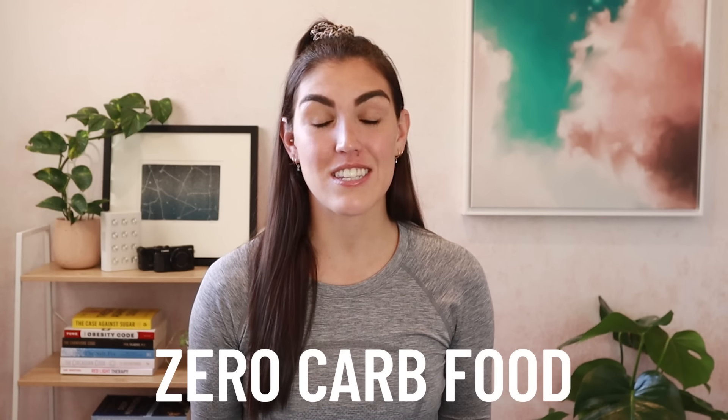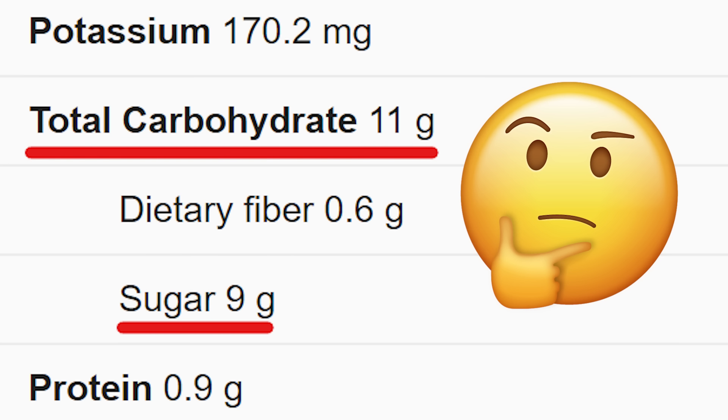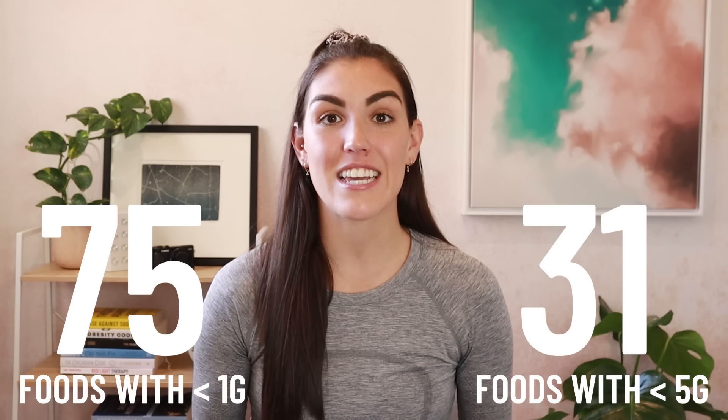In today's video, I'm going to be giving you an extensive list of foods that contain zero carbs or carbohydrates suitable for a low carb or keto diet. A lot of the top results on YouTube were very misleading and honestly clickbait — there was one video with over 4 million views that had watermelon on their list of zero carb foods. I am not here to mislead you. I'm going to give you a list of 75 foods that contain less than one total carb per serve, and then 31 foods that contain less than five total carbs per serve. Stick around until the end because I'm hooking you up with a free downloadable copy of both lists.